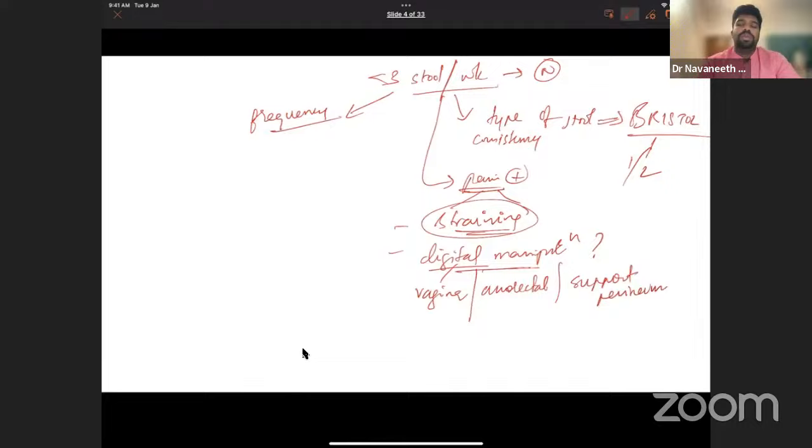Supporting the perineum means placing the entire palm on the perineum to aid stool control. In some patients, during the defecation reflex the perineum balloons out too much, so there is insufficient pressure in the rectum to aid defecation. These patients push up the rectum to prevent ballooning. This indicates perineal muscle laxity — you need to ask whether the patient supports the perineal region to aid evacuation.